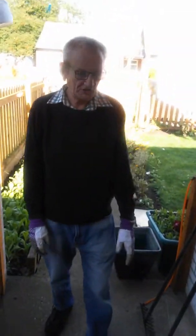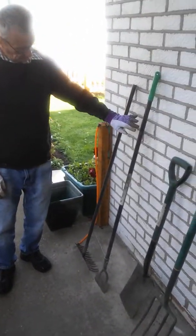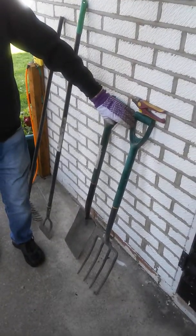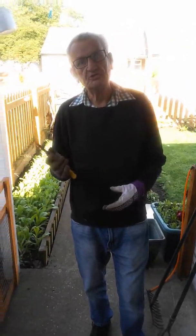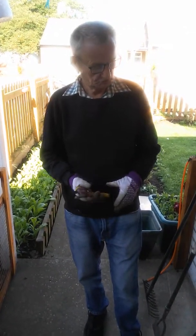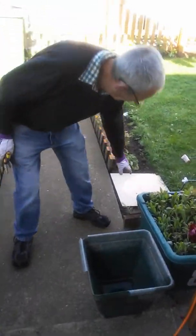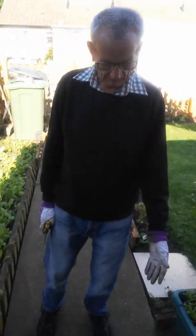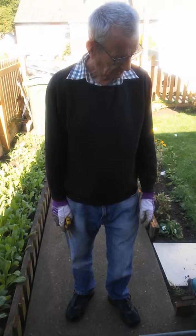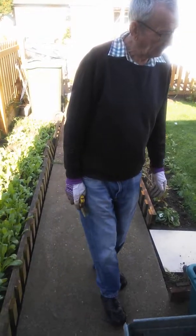Good morning to you all. These are tools I have at my disposal. I have a rake, a hoe, a spade, a fork, and a pair of secateurs. These secateurs are to put dead flowers off your flowers. I have a trowel as well, which I use to plant flowers at times. I've got a whole plant pot to put all the dead flowers in, so I put them all in the green bin for recycling.